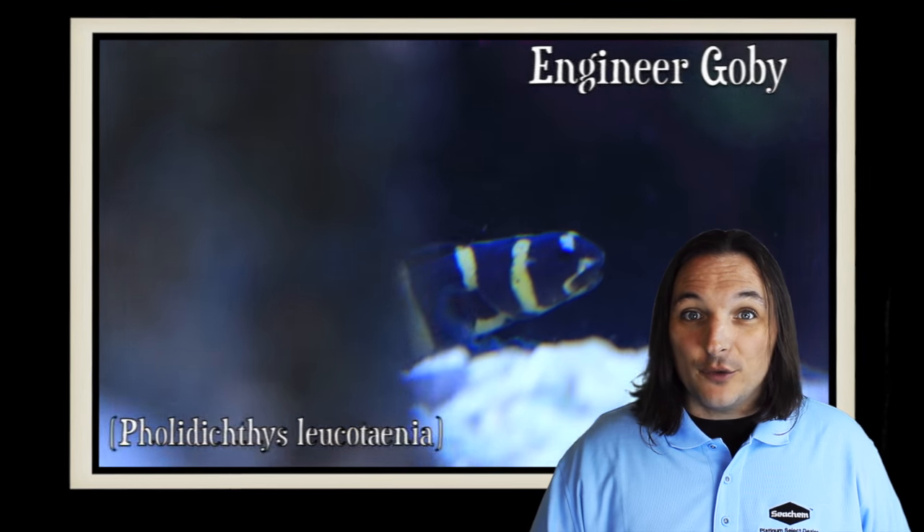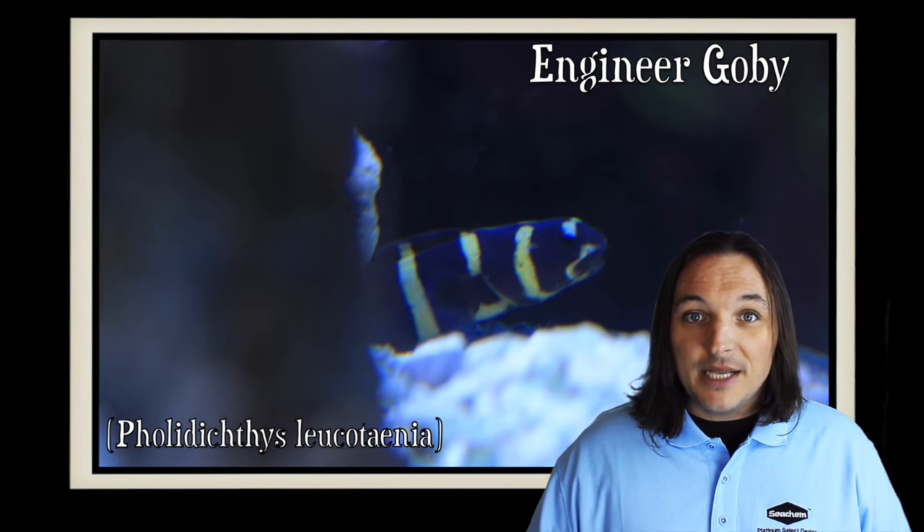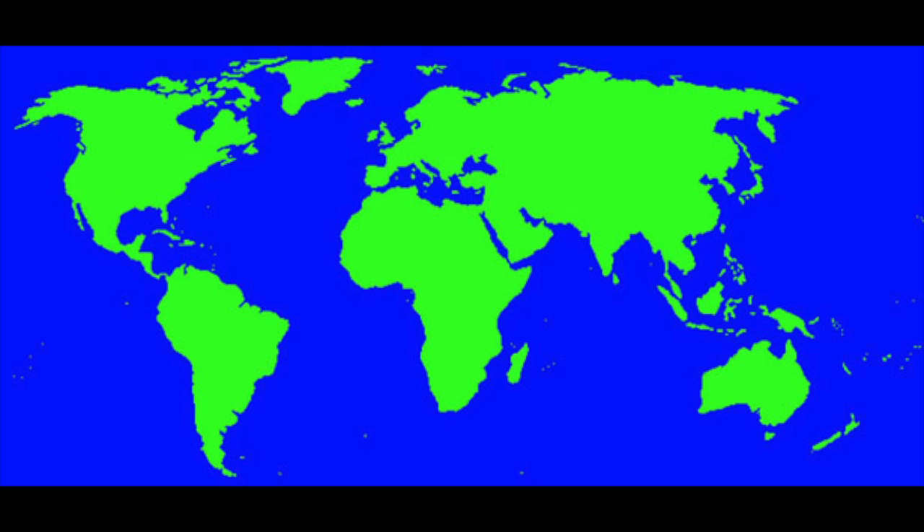Hey, this is Barry for Aquarium Outfitters and Fish Store, and welcome to Species Spotlight. Today we're going to be talking about a fish called the Engineer Goby. The Engineer Goby can be found across the Indo-Pacific, from the Philippines and Australia to the Marshall Islands. Also known as the Convict Goby, the Pacific Neon Goby, or the Convict Worm Blenny, the Engineer Goby is really a unique fish.